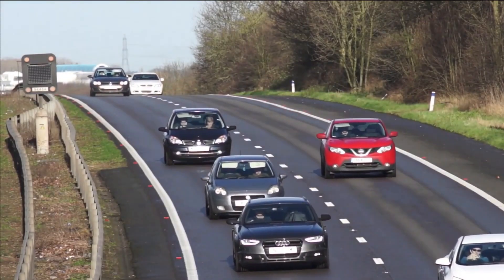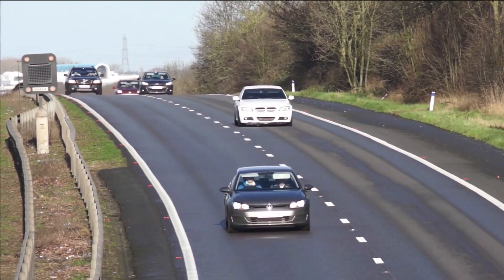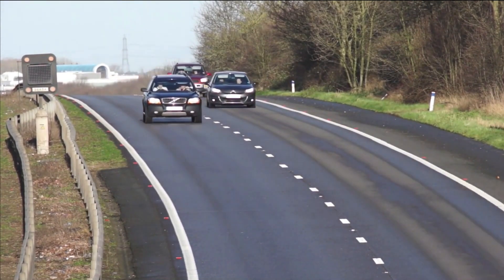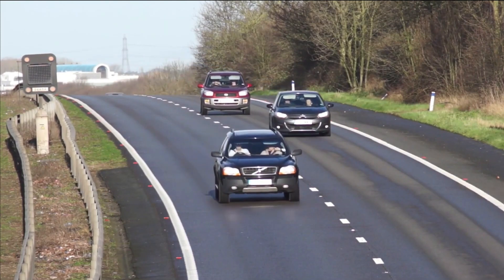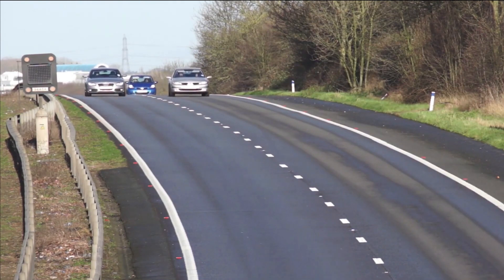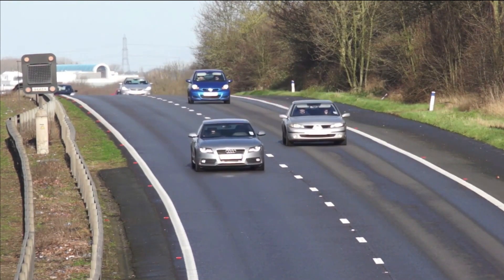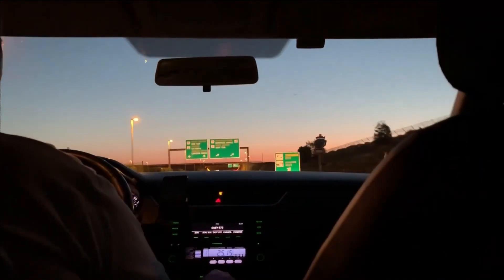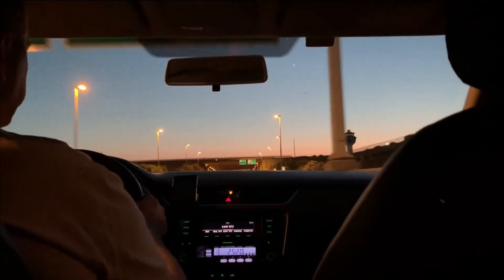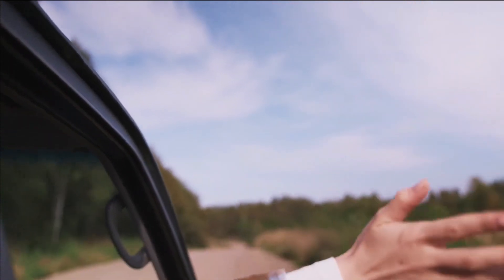Tesla has also updated the emergency rear door release for the Model Y. Unfortunately, the emergency release is still not readily accessible like the front doors. However, it is now more easily reached. Getting to the new emergency release requires removing the rubber mat from the rear door pockets and lifting a flap. This will reveal a cable with a handle that, when pulled, will mechanically unlatch the door. This change is now in place for the Model Ys produced in Fremont and Shanghai. While other factories are expected to follow suit soon, it's expected that these two changes will eventually carry over to the Model 3 as well.